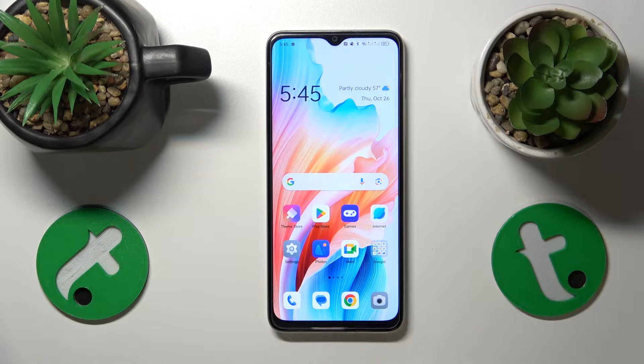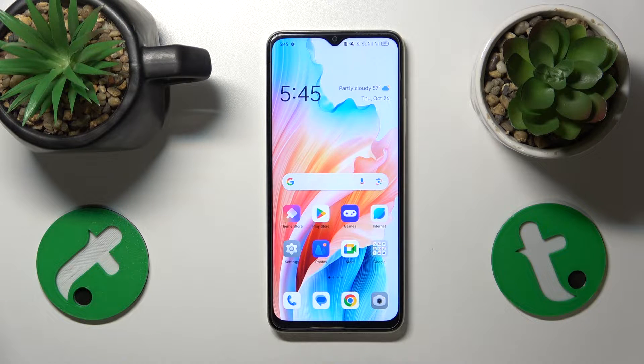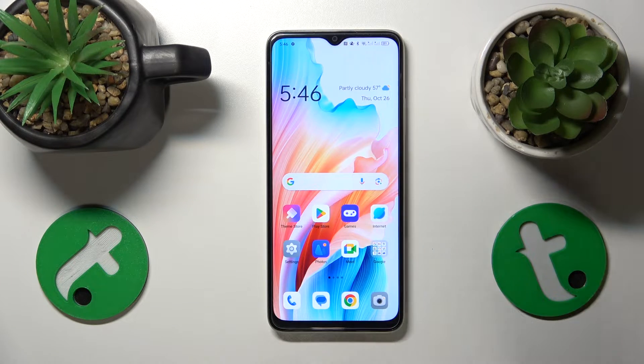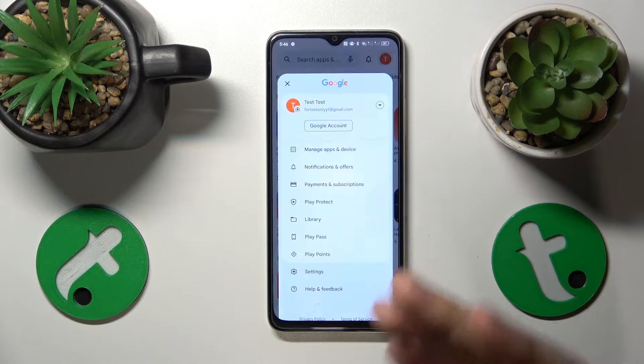This is the Oppo A38 and today I'll show how you can fix a hacked system on this device. If you suspect that your phone has been hacked, the first sensible thing to do is to run some kind of security or antivirus scan. There are a lot of third-party apps out there that allow you to do that, but today I'll resort to the built-in Play Store function called Play Protect. Let's use it to scan our system for harmful apps.